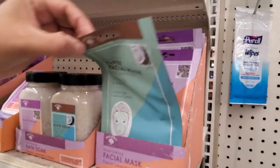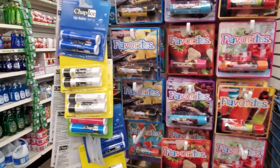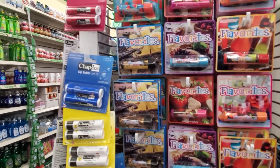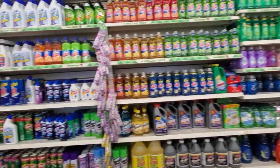The paper ones are here. Lip balm — we got Tropical Punch, Vanilla Bean Berry Pie. Ooh, Cheesecake Berry Pie — sounds really good right now.